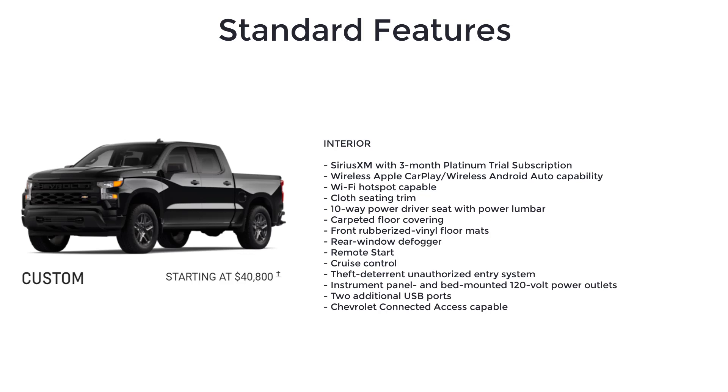You also get SiriusXM with a 3-month platinum trial subscription, wireless Apple CarPlay, wireless Android Auto capability, Wi-Fi hotspot capable, cloth seating trim, and a 10-way power driver's seat with power lumbar.